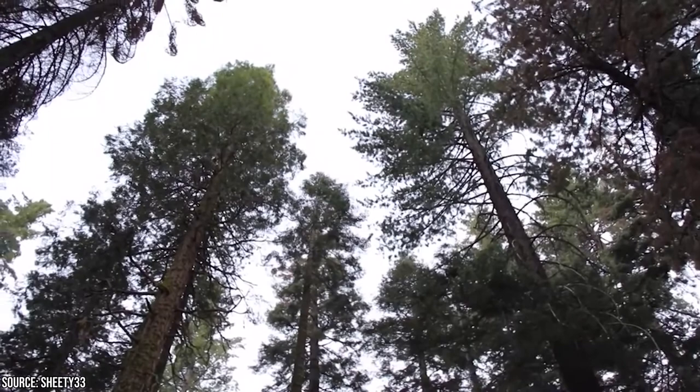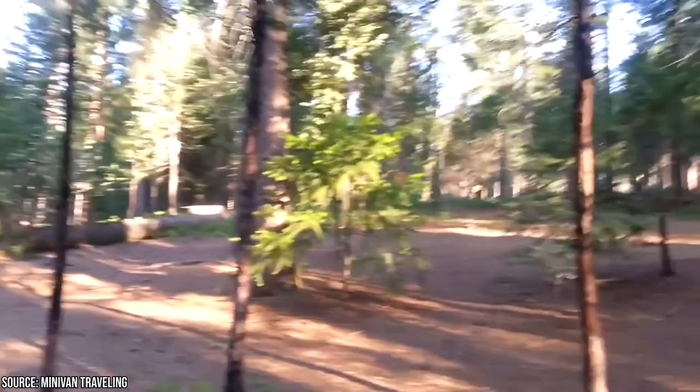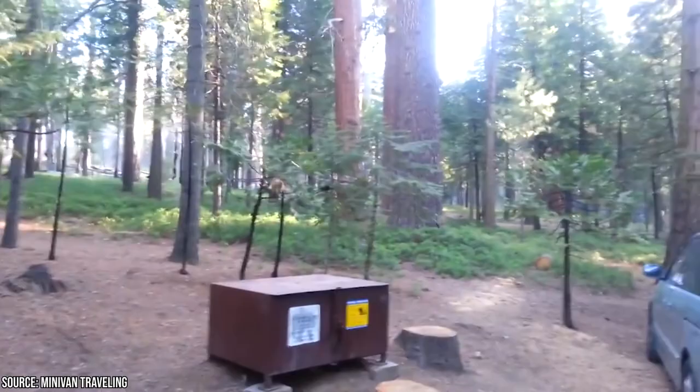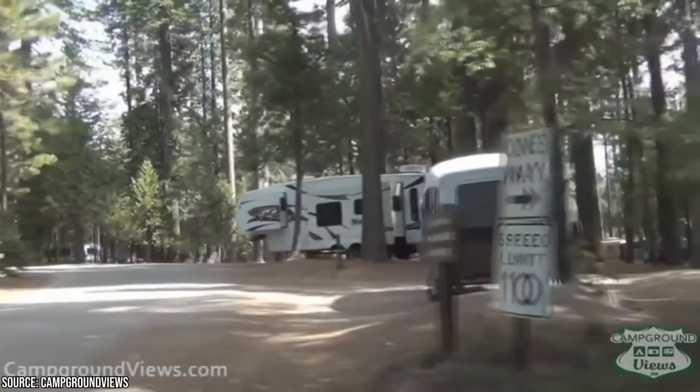Hodgdon Meadow Campground is open year-round with reservations available from April through October. There are 105 campsites that cost $26 a night, and its convenience makes it one of the best campsites in Yosemite. It accommodates larger RVs of up to 40 feet long. There are no electricity or water hookups, but there is a dump station nearby. Long droughts have removed many of the trees and left the ground fine and dusty, so try to avoid getting a site near the entrance.